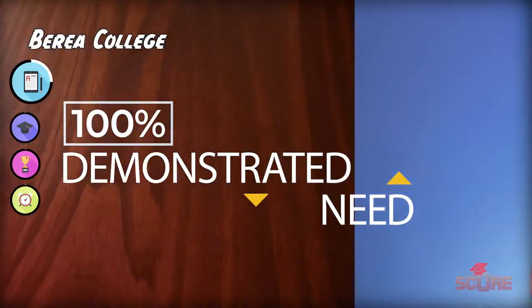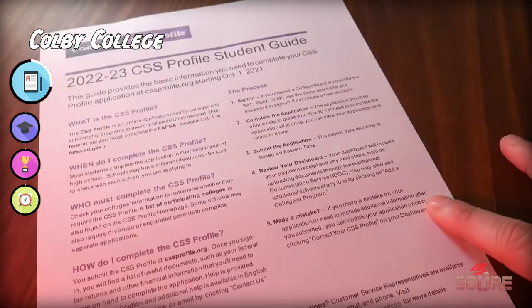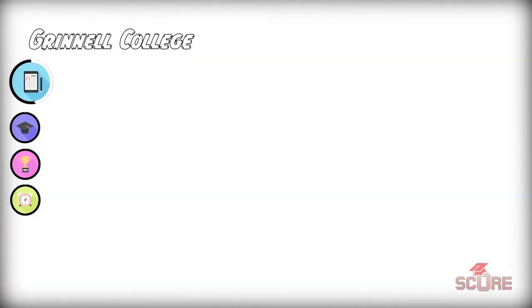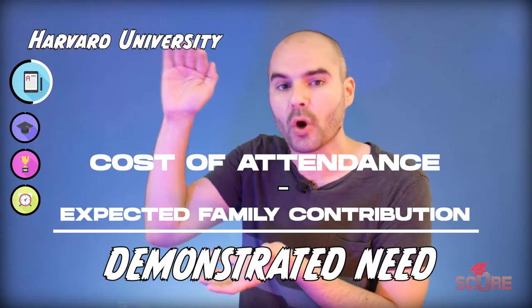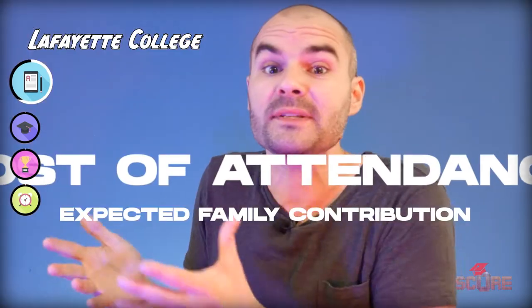Demonstrated need is what comes out of your financial forms like the FAFSA or CSS profile. In those documents, you explain how much money your family can afford to pay every year for college, and the demonstrated need is the difference between the total cost of attendance and the amount your family can put in. Not every university meets 100% of demonstrated need for international students.